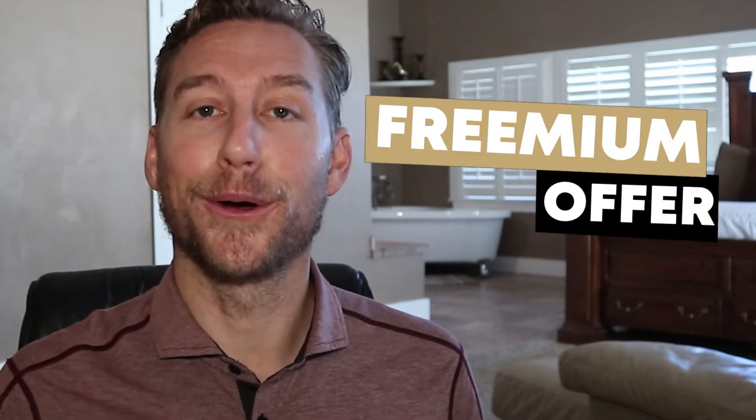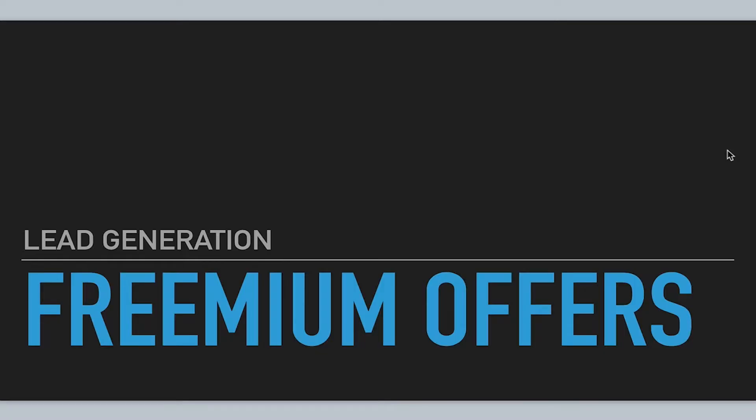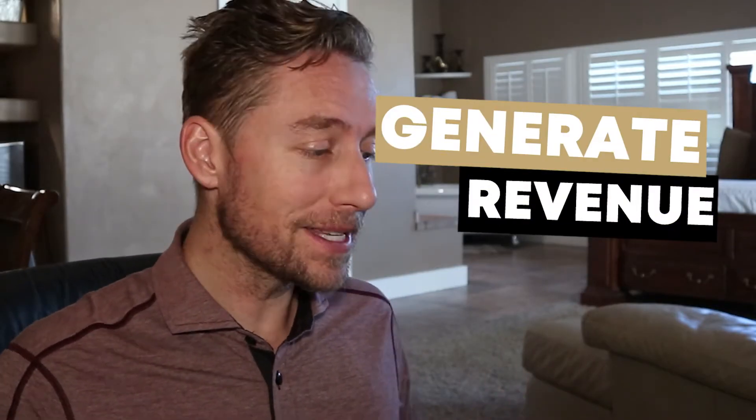Right now we're going to take a look at a freemium offer and how it can generate more leads for your online business. Make sure you stick around to the end of the video where I show you how you can quickly make a few freemium offers and how that can lead to a free pair of AirPods for you. We'll be discussing how freemium offers can lead to more emails, more opt-ins, and more ability to generate revenue for your business.